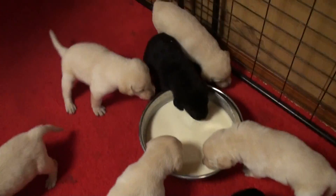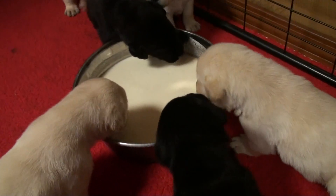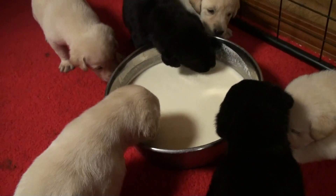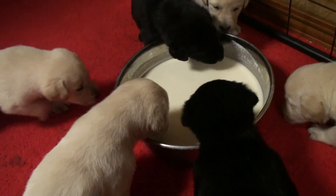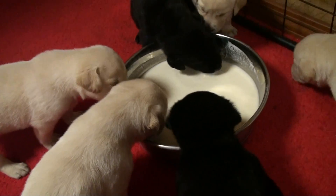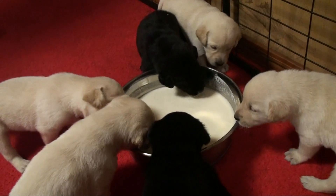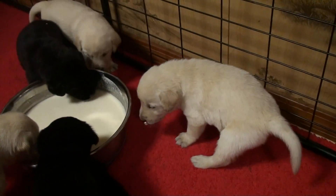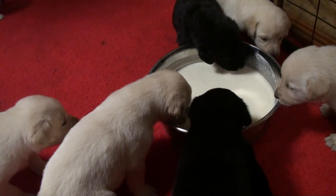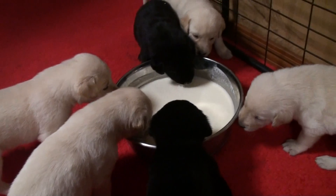Can you hear the squeaks and groans? Big puppies. They're doing really well. They clipped their nails yesterday so they're not so sharp. They're playing, growling and barking. They're hysterically cute.